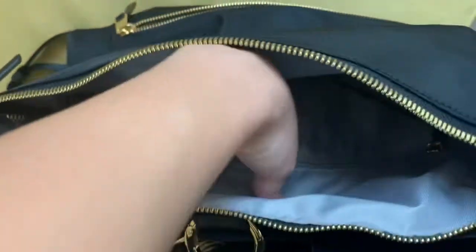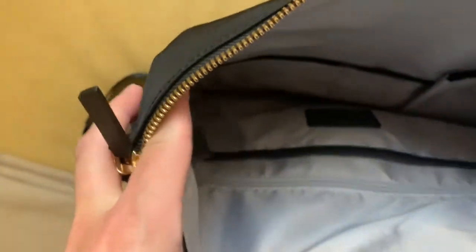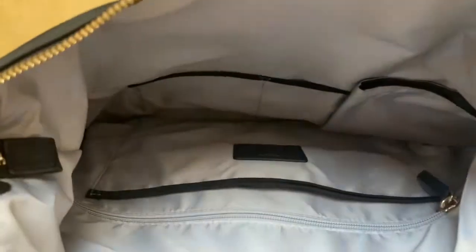A fact about me is that whatever bag I use for work — whether it's a purse or a backpack — I don't use it anywhere else. Because work bag is work bag, laag bag is laag bag, and travel bag is travel bag.